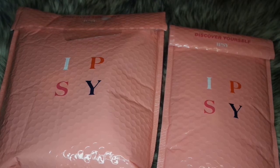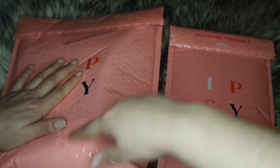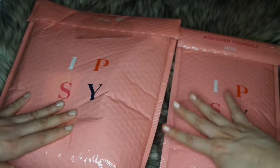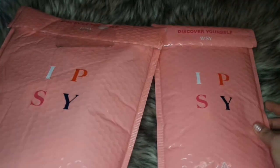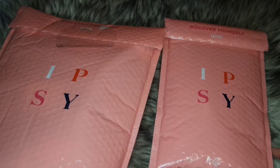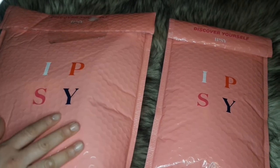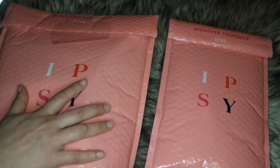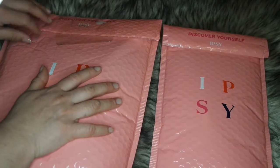We're gonna start off with my add-ons first. My bag is gonna be on the left and LMC's bag is gonna be on the right — hers is smaller than mine. No surprise gifts like last month, but I did have add-ons, so that's the reason why my bag is a little heavier than LMC's.